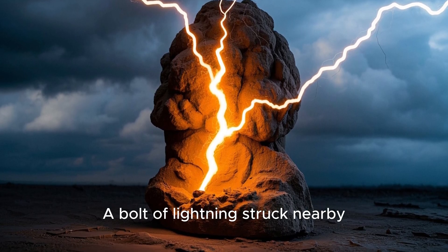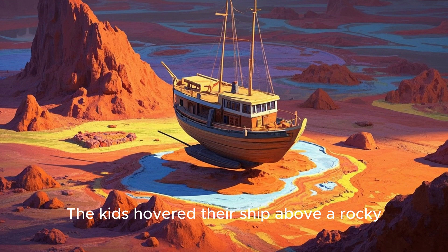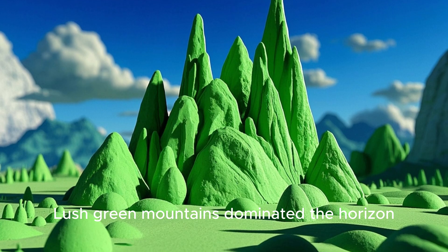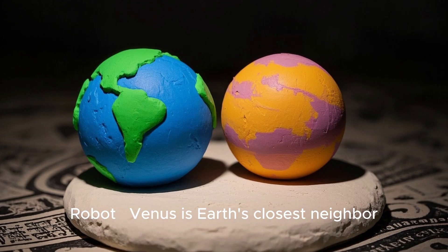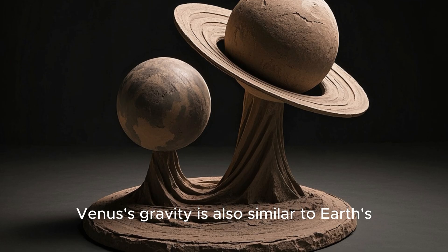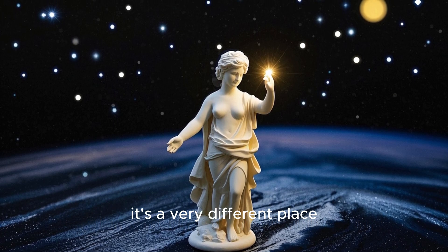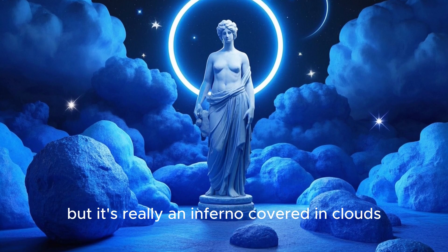Boom — a bolt of lightning struck nearby. The robot shouted, 'Quick, let's zoom away from the storm and land on Venus!' The kids hovered their ship above a rocky orange surface filled with mountains, craters, and glowing lava. Tall spires of rock jutted up through the clouds, lush green mountains dominated the horizon, and wide plains stretched across the lower half of the planet. The robot noted that Venus is Earth's closest neighbor, yet these landscapes are very different. Venus's gravity is similar to Earth's, but instead of water there's extensive volcanic activity.